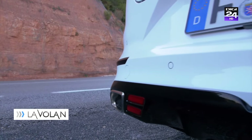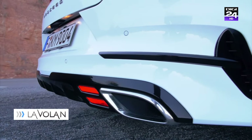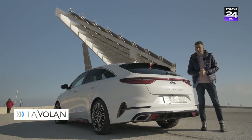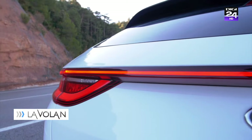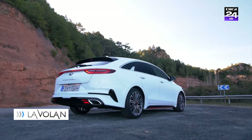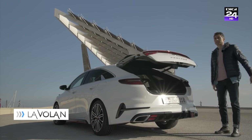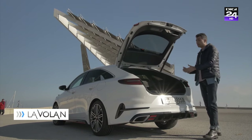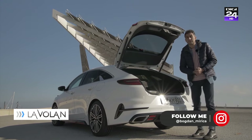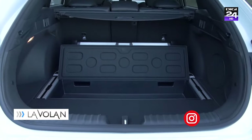Desenat la centrul de design Kia din Frankfurt, spatele acesta este încă un motiv pentru care ar trebui să te gândești la ProCeed, pentru că arată bine și are toate ingredientele care plac europenilor: bagheta LED care unește stopurile, evacuările cromate mari și niște fante de aerisire. Avem și un portbagaj acționat electric în spatele căruia găsim o capacitate totală de 595 de litri, cu 50% mai mare decât cel al unui Seed Hatchback și puțin mai mic decât cel al unui Seed Sport Wagon.